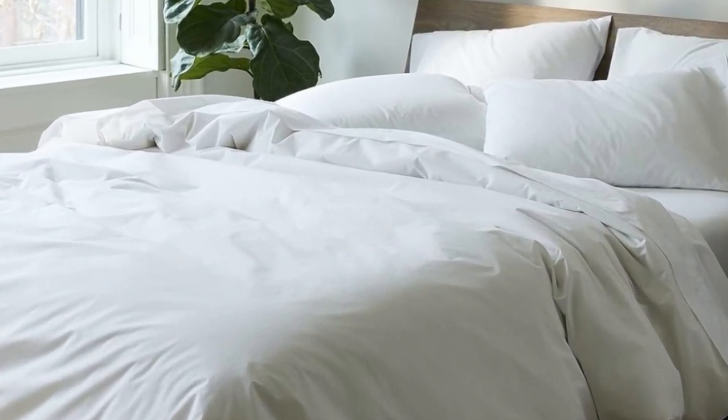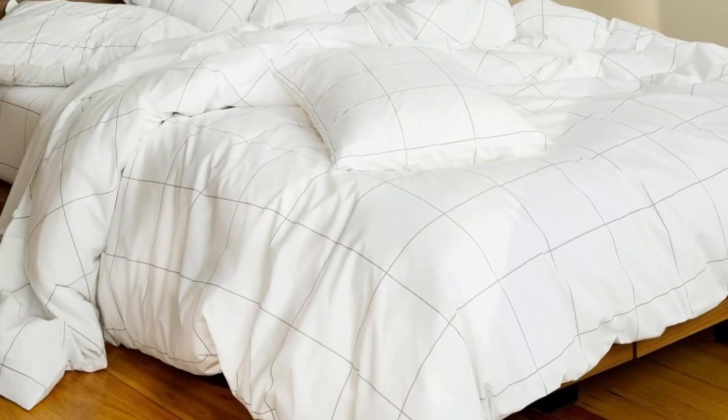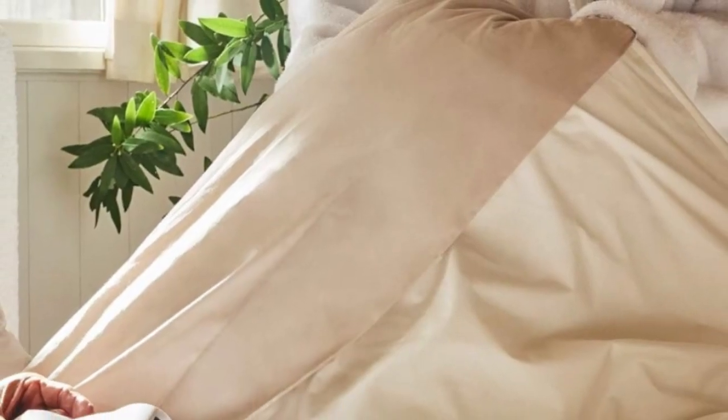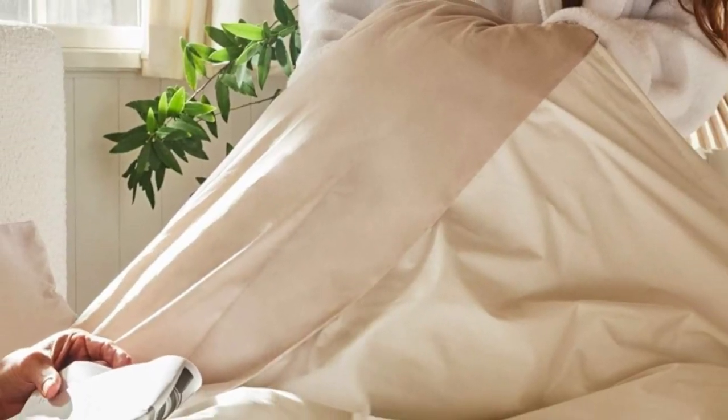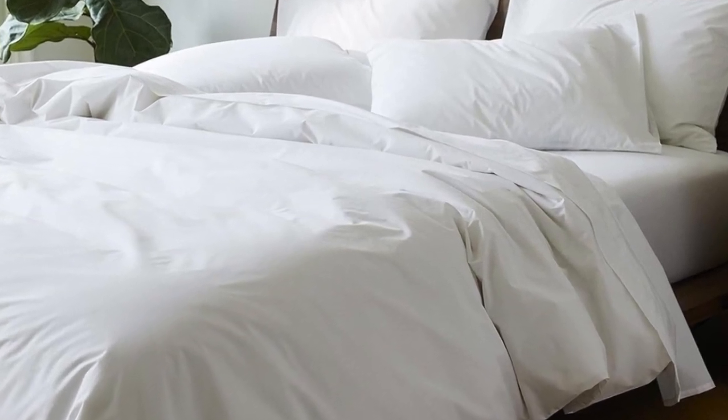If you're looking for more affordable sateen sheets on Amazon, check out the California Design Den sateen sheets. What Amazon reviewers are saying: 'I've always wanted great sheets at home, something that reminds me of a five-star hotel stay. These are them. I will never waste time and money on cheap sheets again. With these, I bought happiness.'